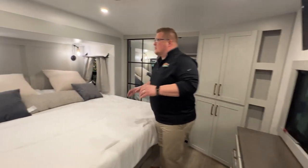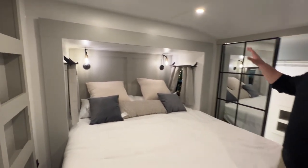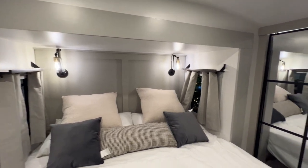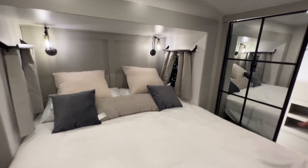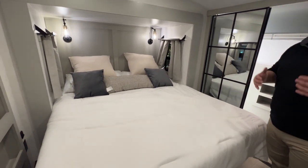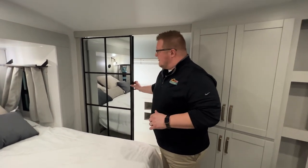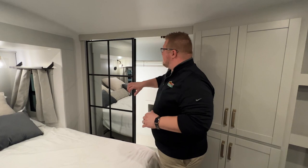Come right into the bedroom. You've got your cell phone or CPAP shelves on each side of the bed, LED reading lights, and your king bed. If you do want a queen bed, that is actually an option — the king is the standard so you can get whichever one you want. Then you have these amazing-looking mirrors. I just love the sleek look of these.